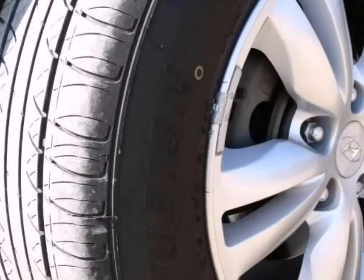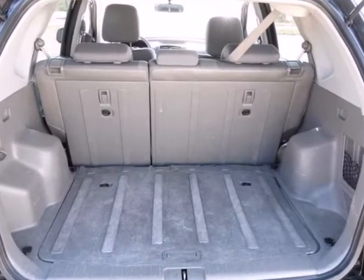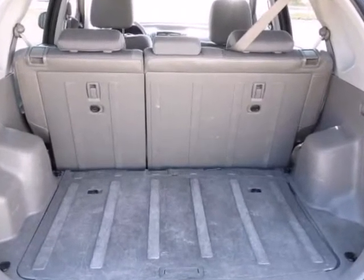Hyundai has one of the best basic warranties available: 5 years or 60,000 miles, and a great powertrain warranty of 10 years slash 100,000 miles.